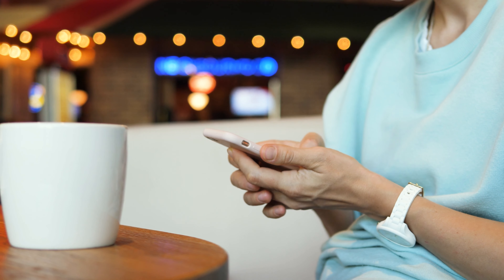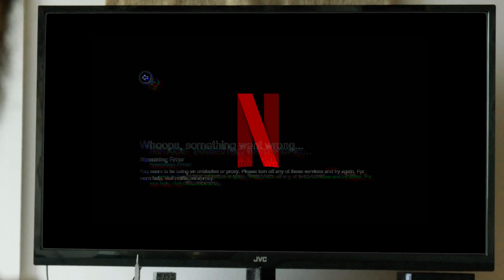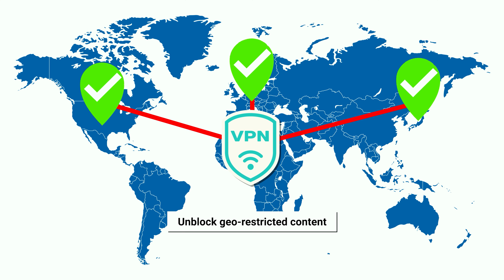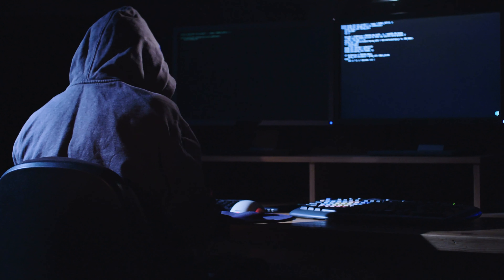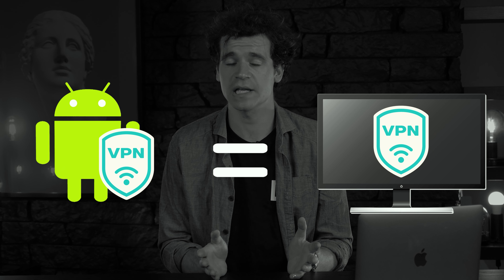Android VPNs are important to have in 2021. Whenever you connect to public Wi-Fi, you're at risk, and a VPN can protect you from that. If you're missing out on a show that's currently not available in your location, a VPN can unblock geo-restricted content for you. If you have to deal with work-related business even from your phone, a VPN will provide you with confidentiality and protect your connection from peeping toms and malevolent agents. But if you're trying to use a VPN on Android, you need a service that has a dedicated Android app without limitations compared to the desktop app.